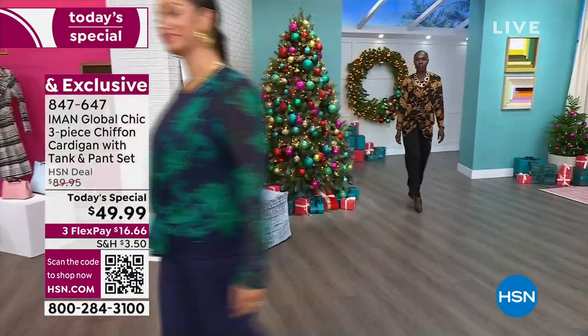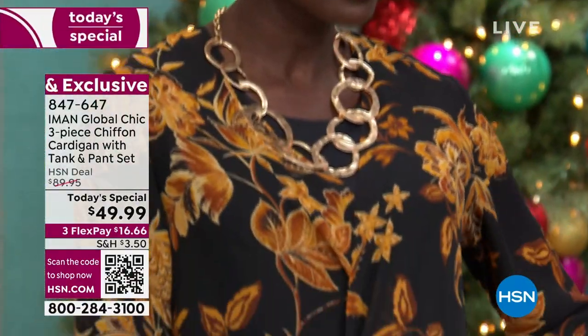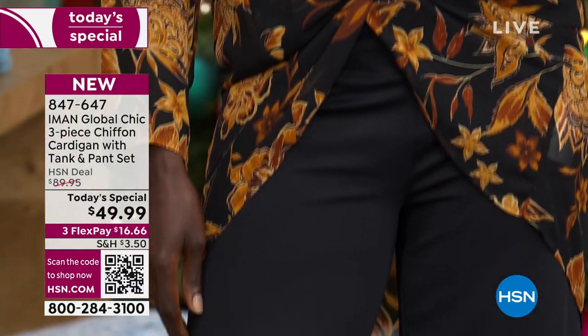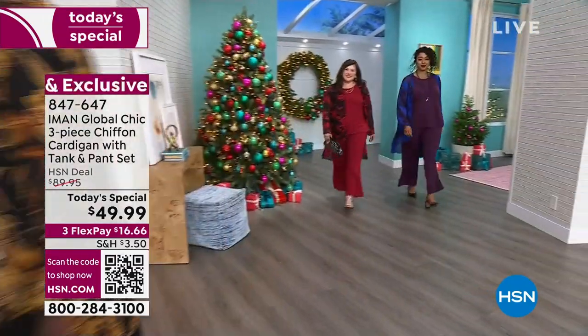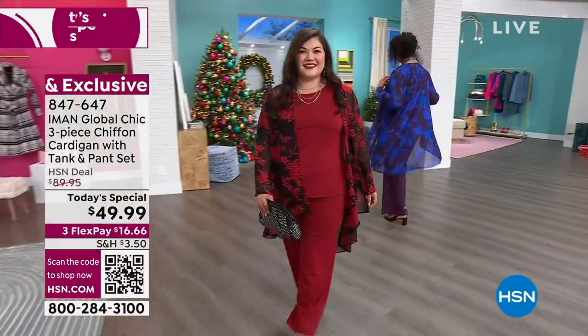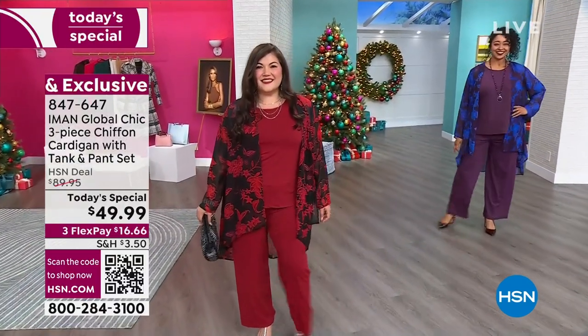The chiffon cardigan can be worn year-round. We have three different inseams: the petite inseam at 27, the average at 30, and the tall at 33. We've got beautiful colors, extra small through 3X, all washable. Same exact price that we brought to you with the last three-piece pant set in 2017.